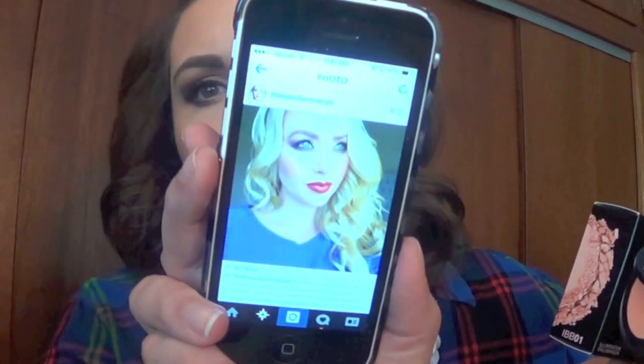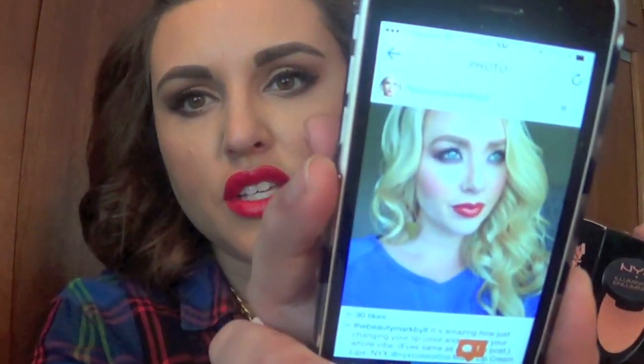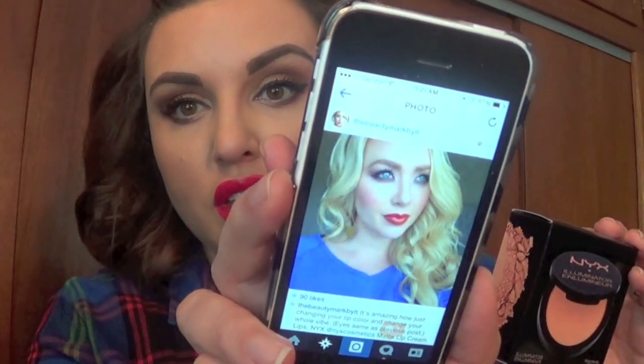I also picked up the NYX Illuminator in Narcissistic. This, as well as several of the items in this haul, were inspired by my friend Lauren. She doesn't have a YouTube channel, however she does have an amazing Instagram account — A Beauty Mark by LT. She is just stunning. She's a makeup artist, she's extremely talented, and you guys should definitely check her out.